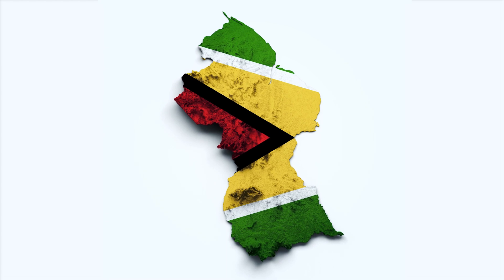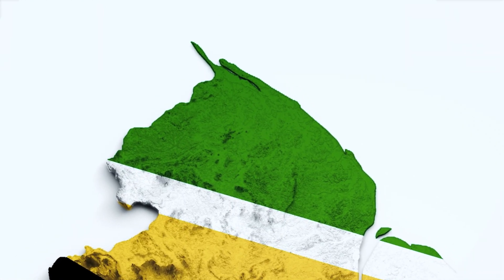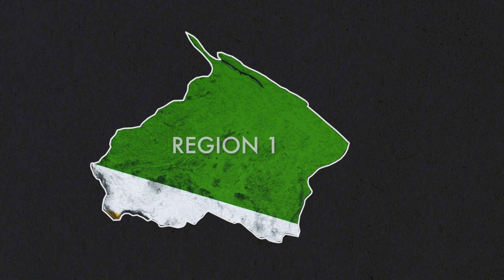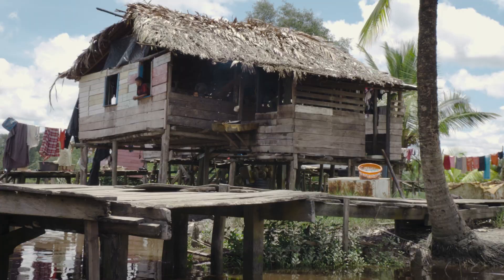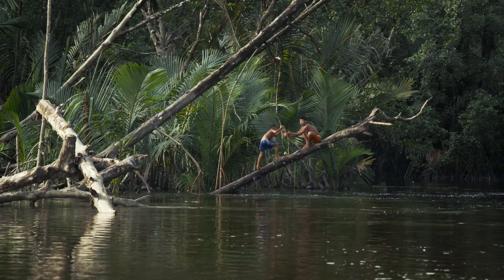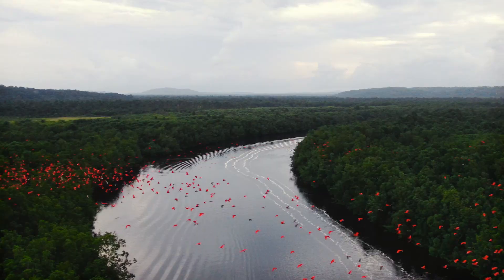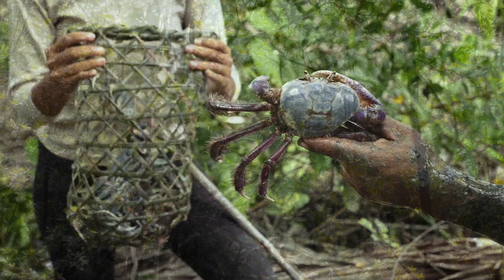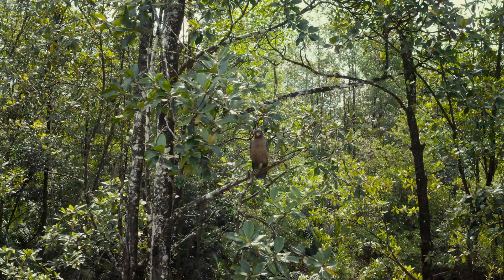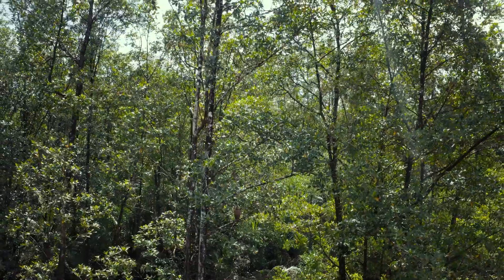If you had to choose one thing about Region 1 that makes it special, what would it be? Perhaps our homes and friends, the peaceful communities, the beautiful rivers and the plentiful fish and crabs come to mind? Or would you choose the one very special tree on which all of these things depend?